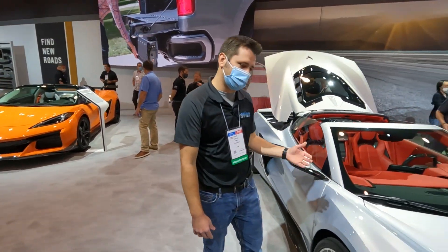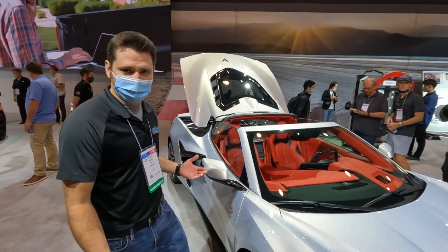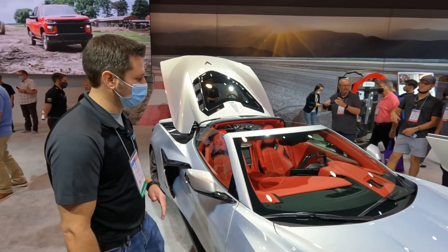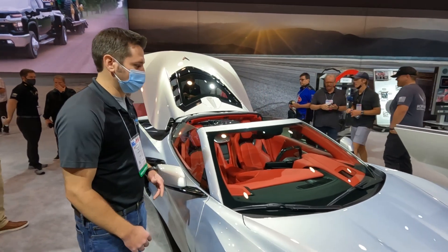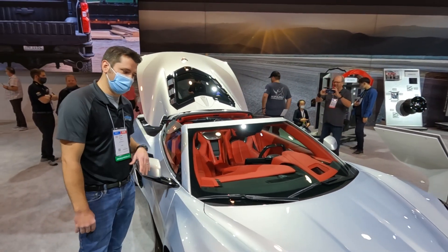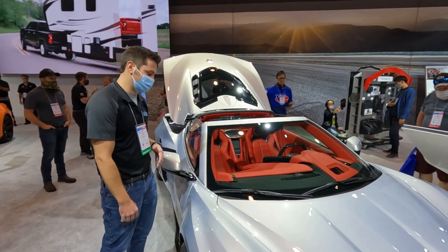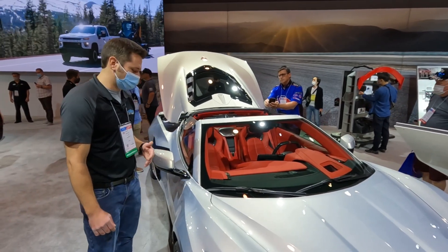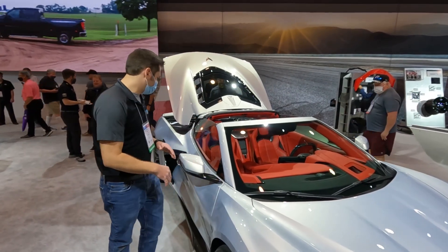Let's talk about the silver one because I specifically really like this car. What's changed about the Z06? You probably know the specs already if you were following the reveal, but you now have a corvette here with 670 horsepower. It's an LT6 motor, a 5.5-liter, and it revs to 8,600 RPMs — 670 naturally aspirated horsepower.